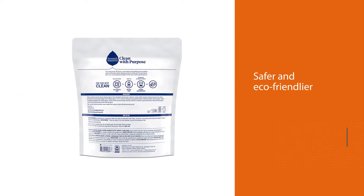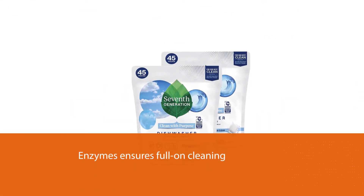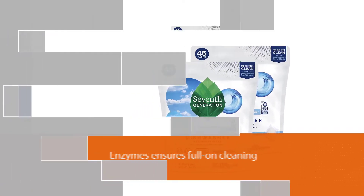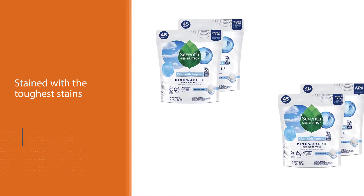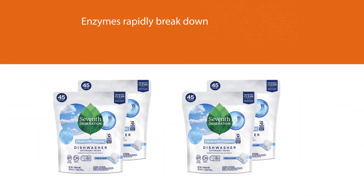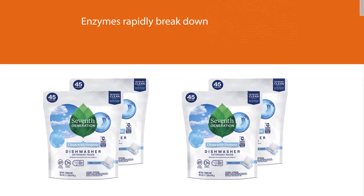This combo of detergent surfactants and enzymes ensures full-on cleaning even when your dishes are stained with the toughest stains. The enzymes rapidly break down food bits, requiring no pre-rinsing. The surfactants cut even the toughest grease stains, creating a suspension that your soft water easily washes away.